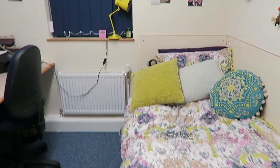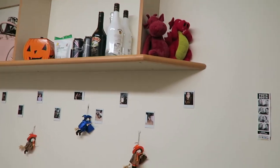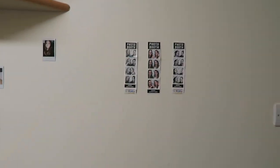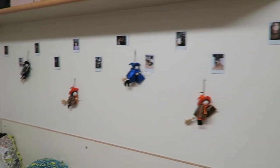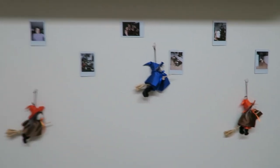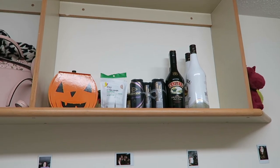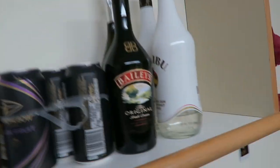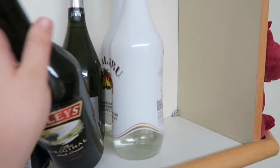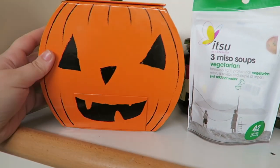This is my bed — I got my sheets from Debenhams and I think all the pillows are from Debenhams as well. Above that, as you can see, I've decorated with pictures of my friends and I from back home, some polaroids, and these little witches my mum and dad got me from a little place in Lindisfarne. I love Halloween, so I've made them look like they're flying across my wall. Up here is my alcohol and dry goods shelf — I've got typical uni essentials and this little pumpkin with sweets in it.